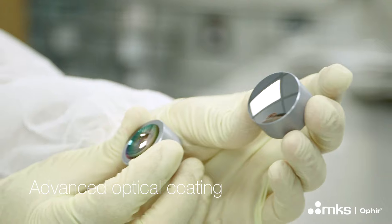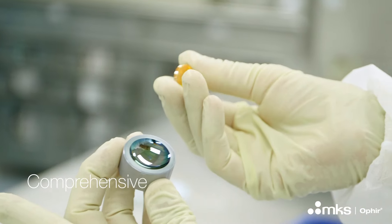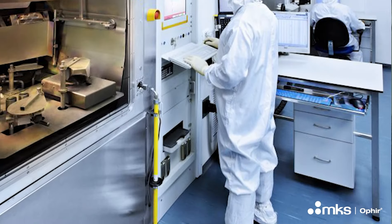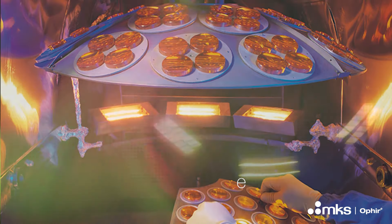Optical coating is about covering the optical element with a few very thin and precise layers of materials, which optimize the performance of the lens to a specific use. To cover the lens, we use these large vacuum chambers and a technology called deposition — basically turning optical materials into gas, which evaporates and covers the lens with a uniform layer.